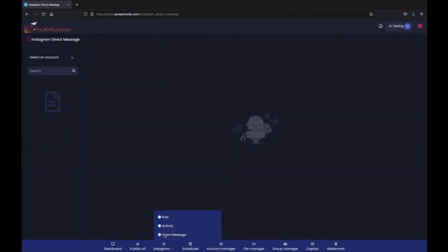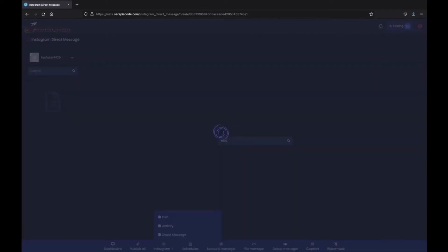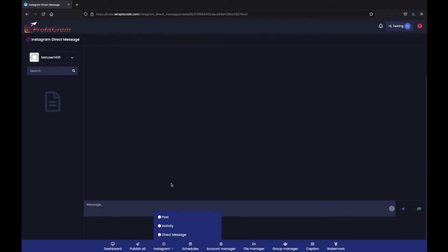You have our direct messenger, which allows you to message any username that's on Instagram. Similar to our username searcher, you can also search for any usernames here. So if you search for a term and then instantly start messaging these leads, copying and pasting your text to try and reel them in.